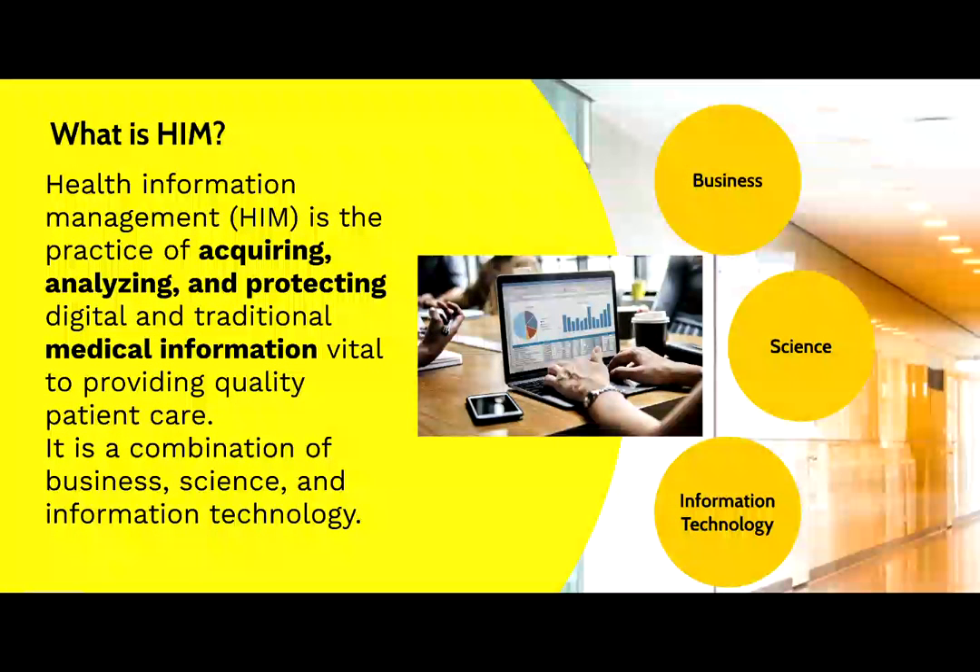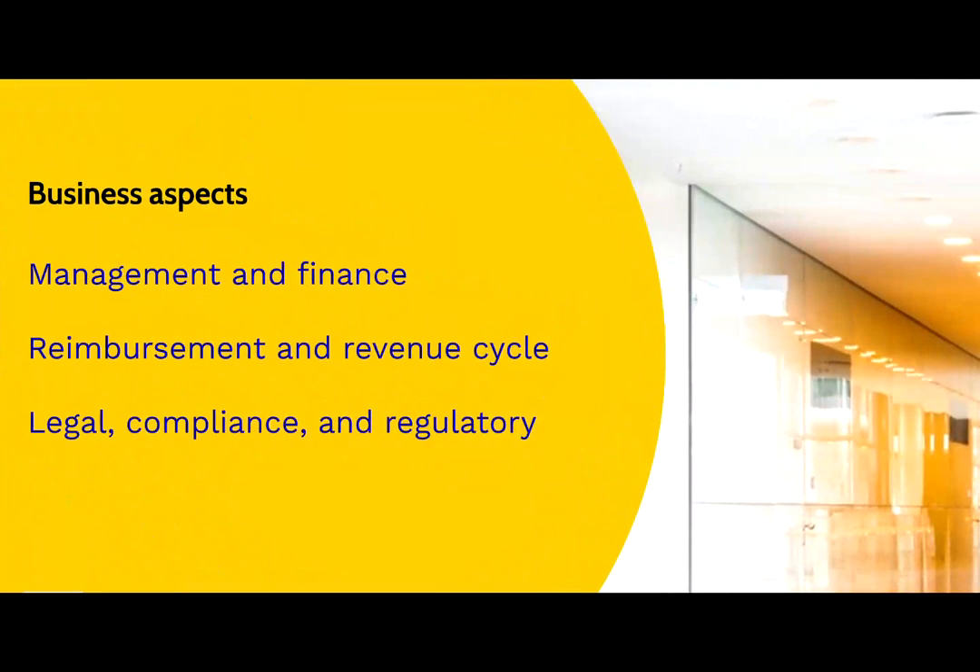To what extent is HIM a combination of business, science, and technology? Proper information collection, processing, and analysis require management of people, resources, and processes. Health information reflects documentation of care, which becomes the basis for medical coding and, from there, the basis for reimbursement.